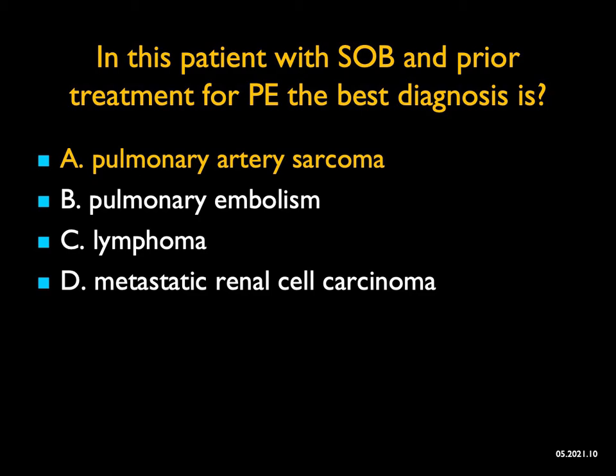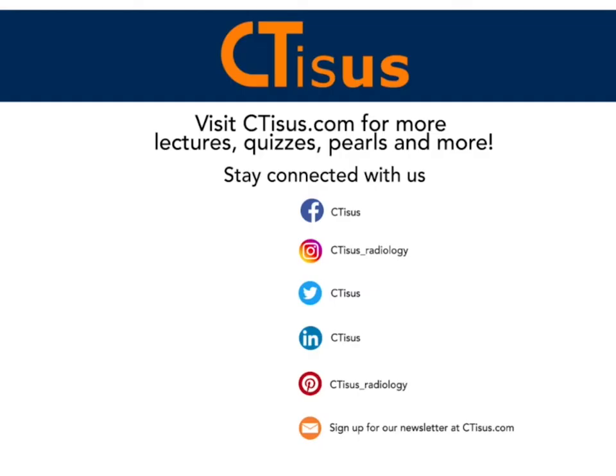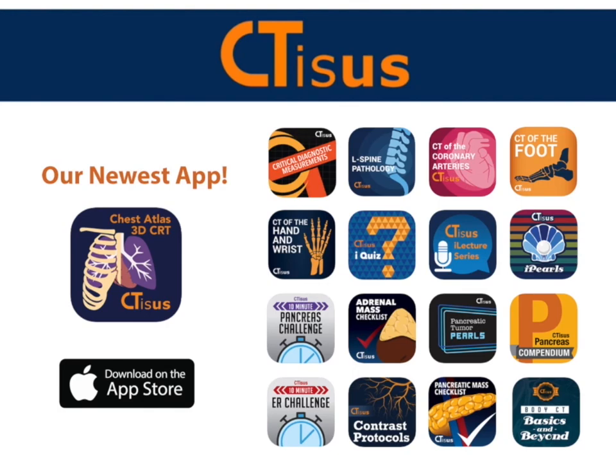So those are 10 absolutely terrific cases. I focused on some of the retroperitoneal processes and showed you cases from lymphoma to germ cell tumor to neurofibromatosis. I hope you got them right, but most importantly, I hope you learned something. With that, I thank you very much for your attention. If you liked what you heard here today, please make sure to hit that subscribe button and visit our website ctsus.com for lectures, quizzes, pearls, and more. Be sure to check out our apps that are available for free on the Apple Store. All links are in the description box below.